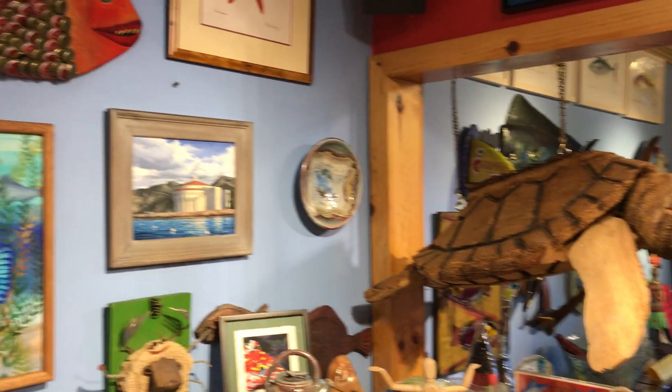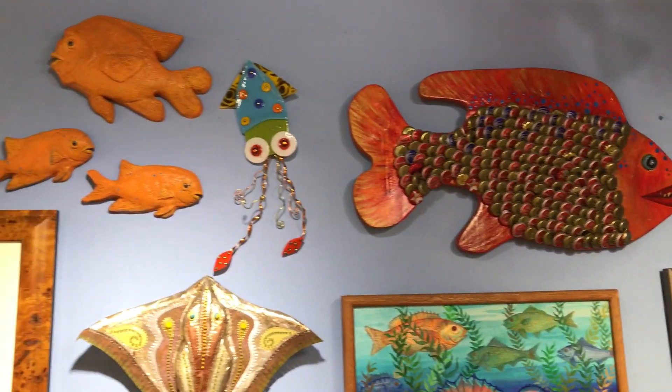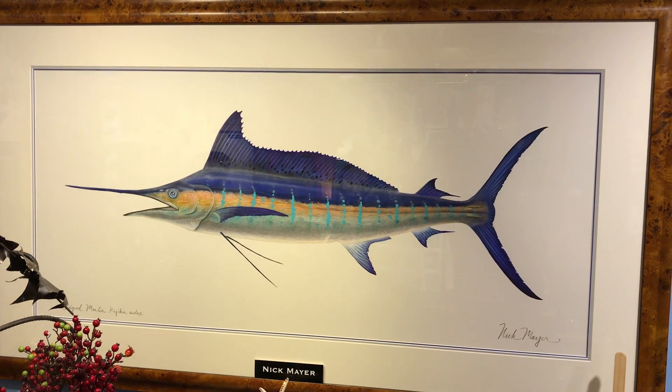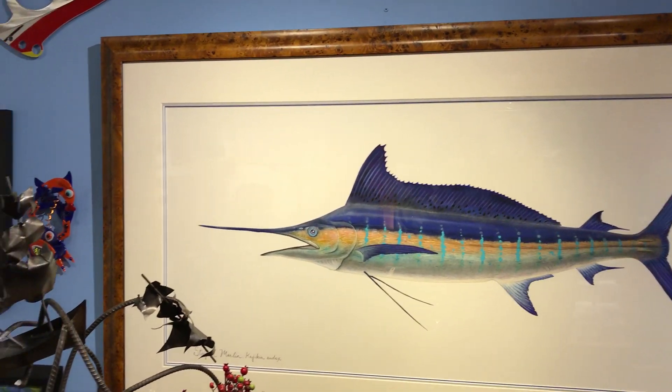Beautiful items here. Of course, a beautiful original by Meek Mayer — one of the hottest artists in the fishing world these days.